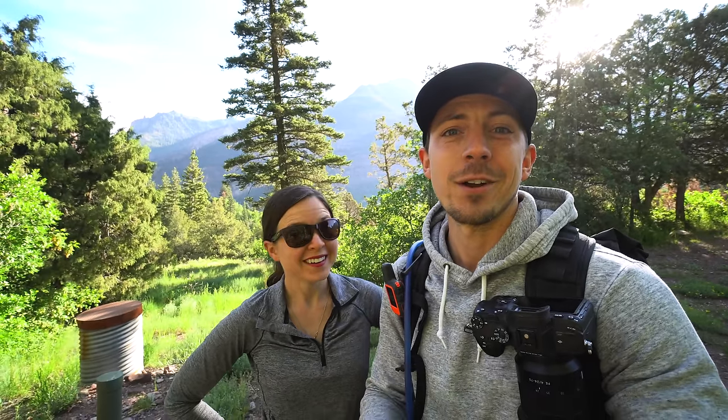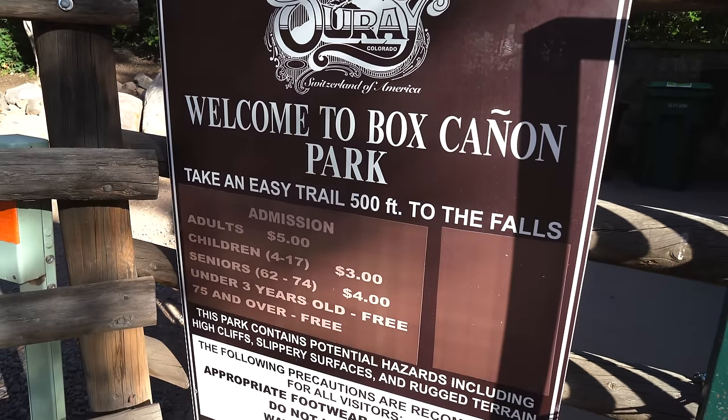We have a fun walking adventure planned in Ouray today, which we'll tell you more about in a minute. But first, we're going to check out Box Canyon, which is a 285-foot waterfall that dumps thousands of gallons of water inside a narrow canyon. It costs $5 per adult to visit and less for kids. And unfortunately, dogs are not allowed, so Kona's going to sit out this part of today's adventure.